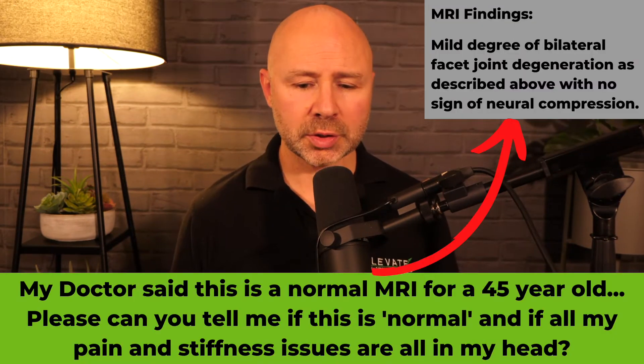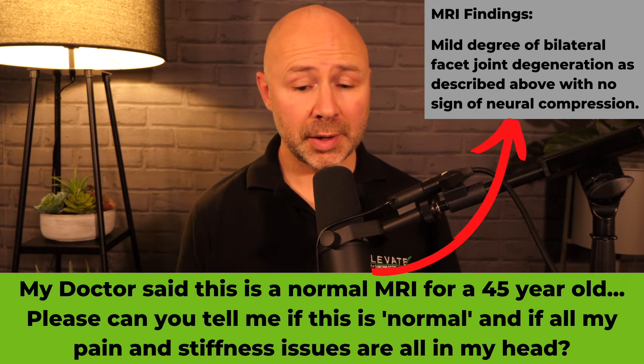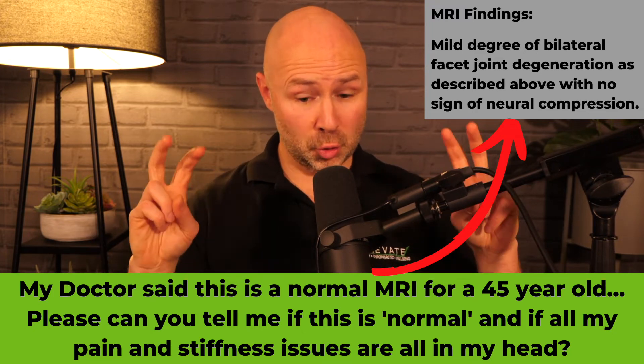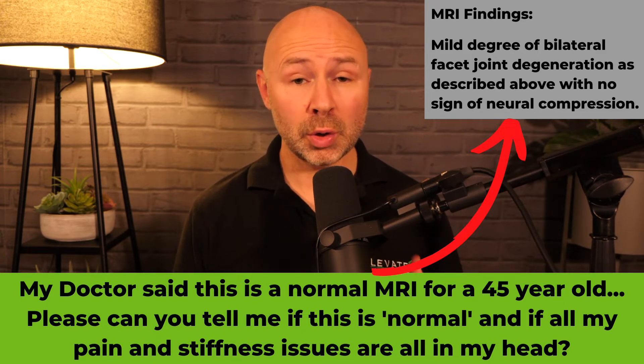A question came up on our Facebook feed recently: 'My doctor said this is a normal MRI for a 45-year-old. Please can you tell me if this is normal, and all my pain, stiffness, and walking issues are all in my head?' This is a very common misconception that people have.